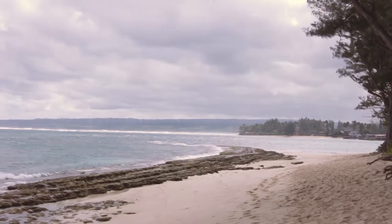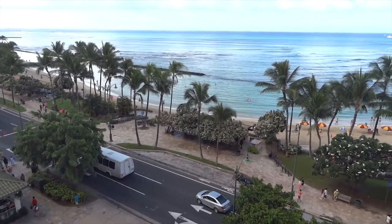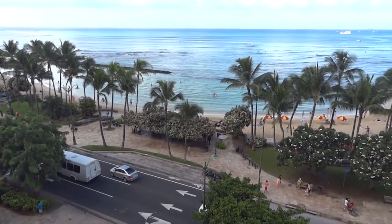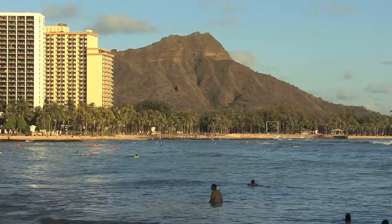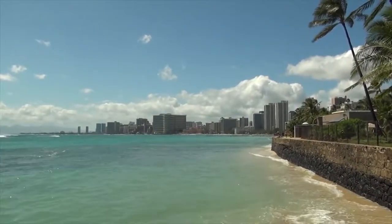One of the most famous is Waikiki, the beachfront neighborhood of Honolulu and the most touristy area in town. Occupying a long stretch of the coast on the south shore of Honolulu, Waikiki's got a strip of high-rise hotels and resorts lining the beach.